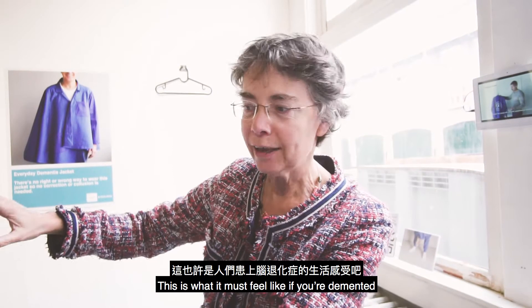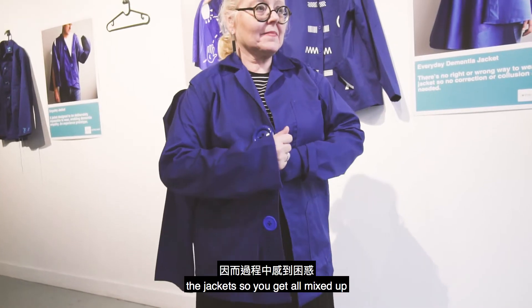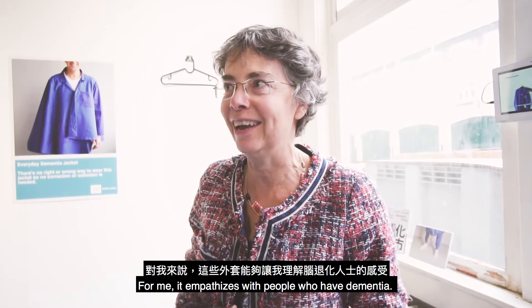This is what it must feel like if you're living with dementia — you don't know where your sleeve is, you don't understand the jacket, so you get all mixed up. So for me it empathizes with people who have dementia. That's how it works.